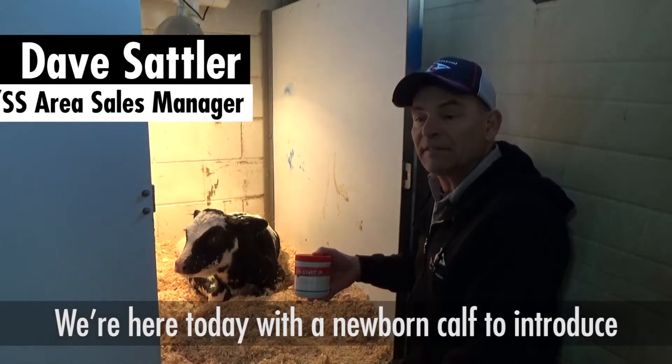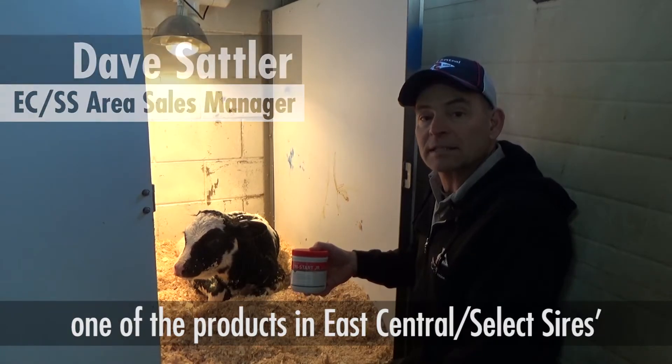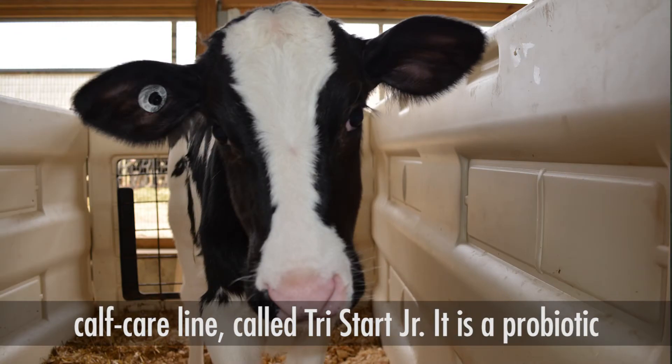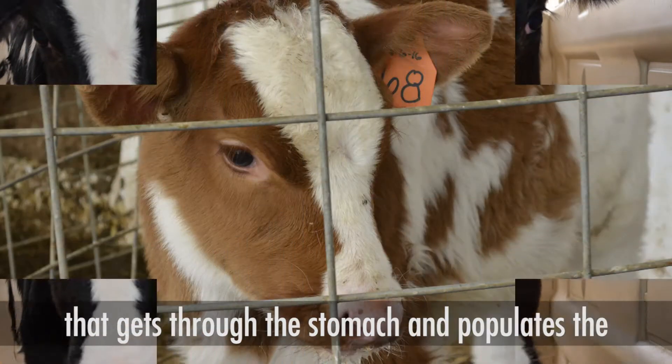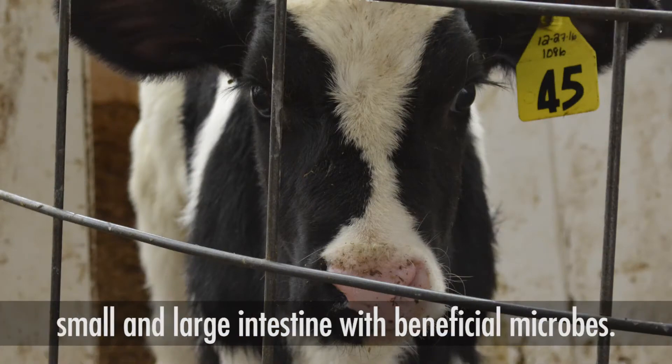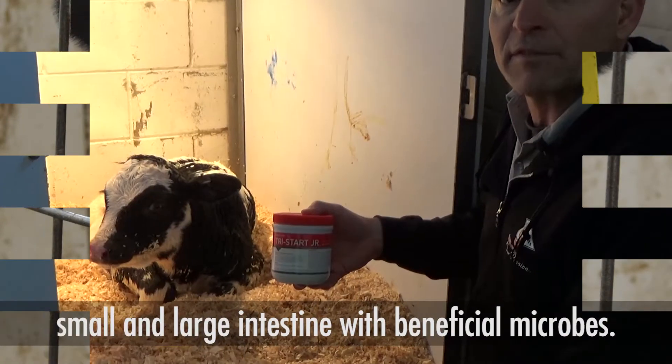We're here today with a newborn calf to introduce one of the products in East Central Select Sire's calf care line called TriStart Junior. It is a probiotic that gets through the stomach and populates the small and large intestine with beneficial microbes.